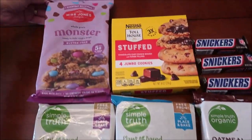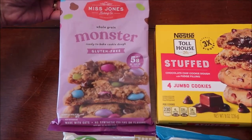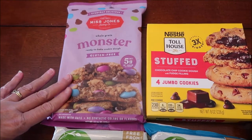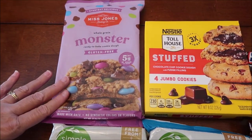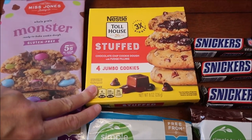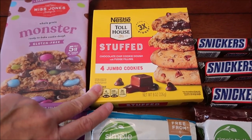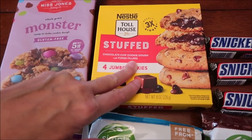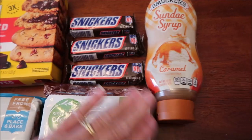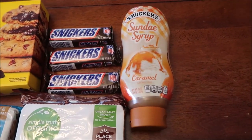Then the Mrs. Jones Baking Company — we've tried some of their mug cakes before, but these are just the gluten-free monster cookies. So we'll try those. We also got the Nestlé Toll House stuffed jumbo cookies — chocolate chip cookie dough with fudge filling. We got three Snickers candy bars and some Smucker's caramel sundae syrup.